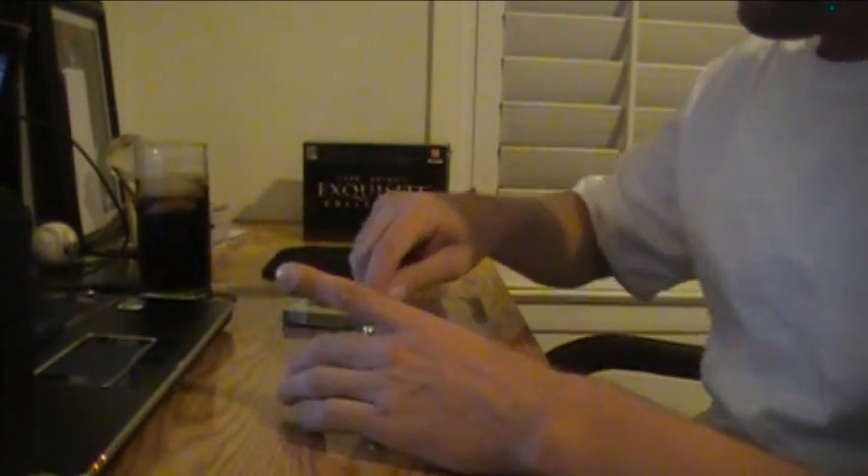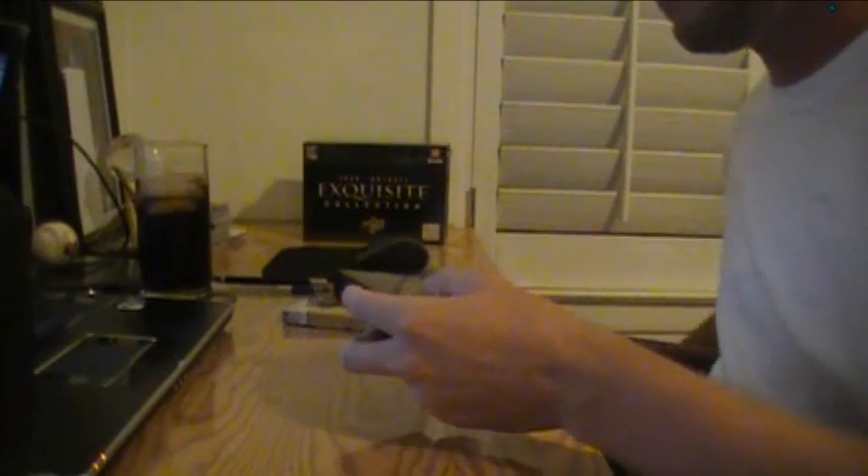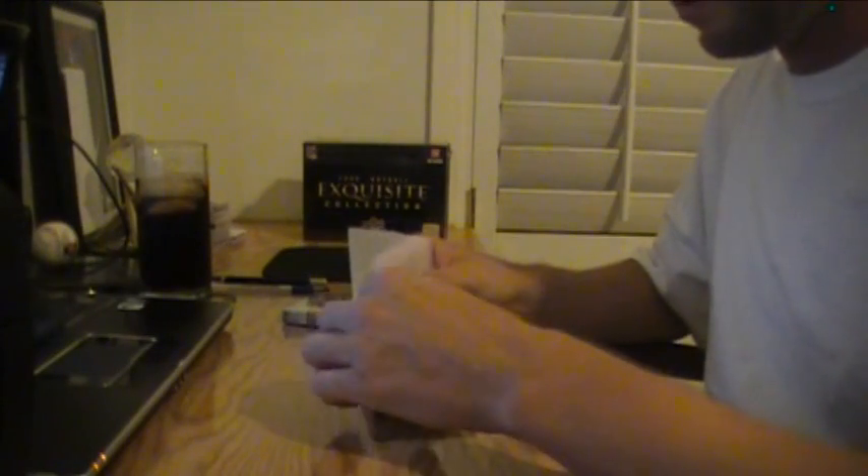Here we go, good luck. This is another one busting out like the last pack of the first case. Maybe this will have that jumbo. Nope, just six cards.